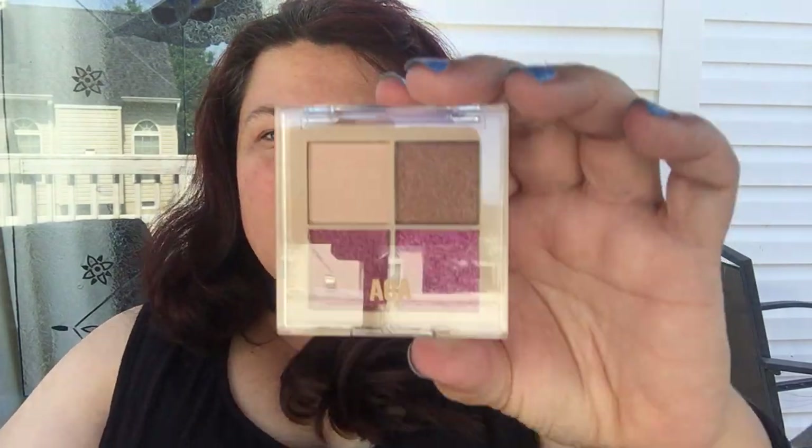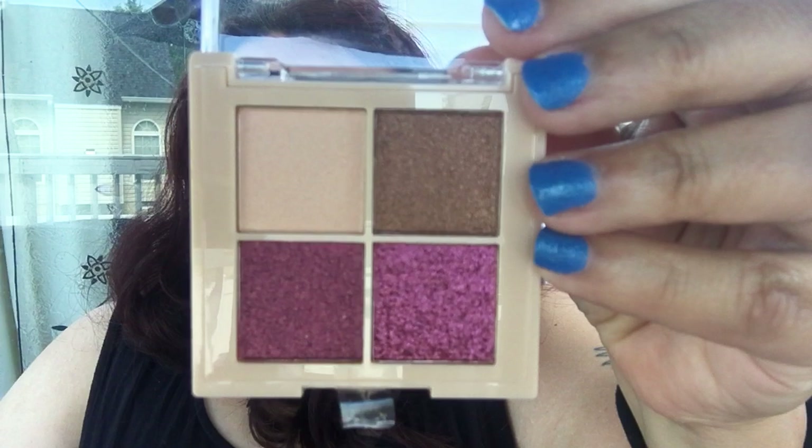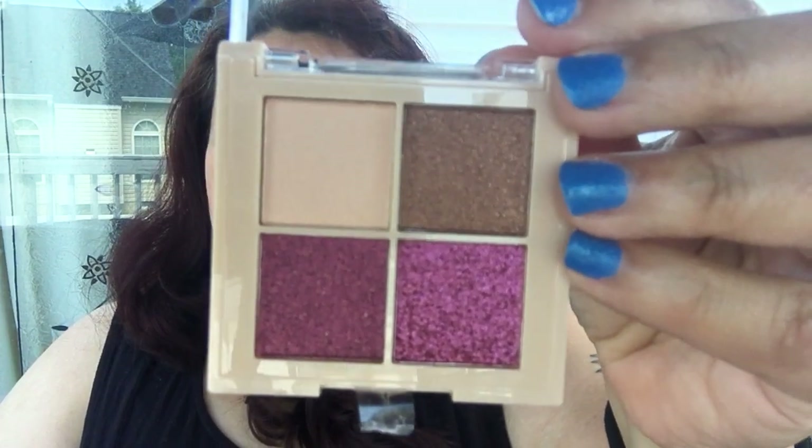I also decided to try the Fairy Garden eyeshadow — this one's called Orchid. It was tough to open with all the sealing. This one's Orchid — you have your matte shades and then a little glitter, with all these beautiful colors to play with. I would swatch them but I'm outside, so I didn't want to stick my fingers in there.